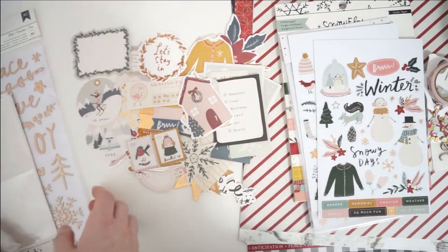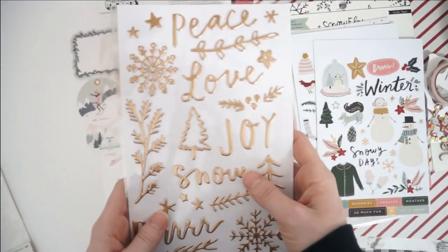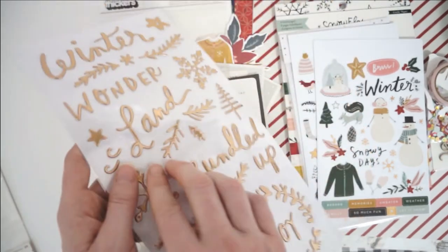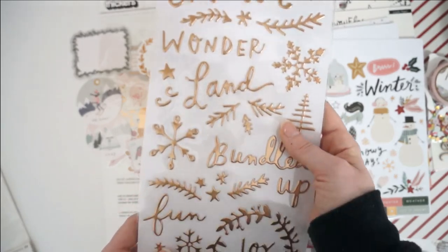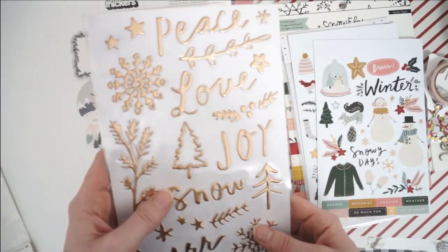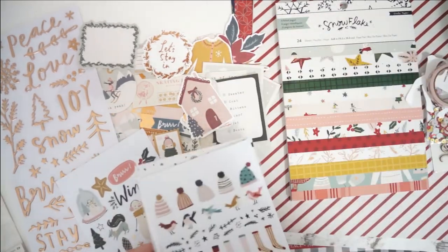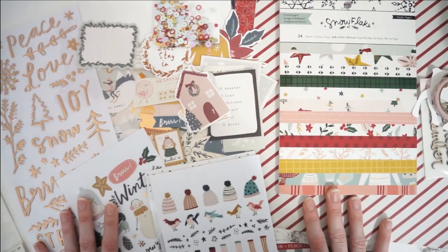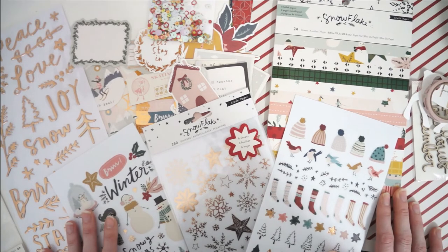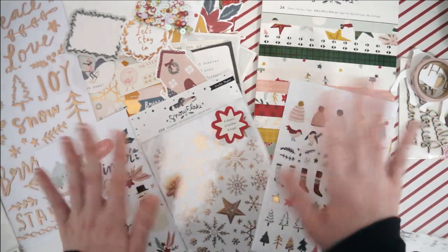Our last ephemera piece is this gorgeous house. Then the very last thing in my kit this month is this gorgeous Thickers pack, also from Snowflake, with gorgeous copper foil — you can see all these beautiful phrases and elements. So pretty. I am absolutely obsessed with this kit — it is jam-packed full of so many beautiful items featuring my favorite collection for winter and Christmas this year. I hope you have enjoyed this look at my December Wild Hair Kids. Make sure you are subscribed if you want to see everything I end up making throughout December with this kit. I'll link Wild Hair Kids down below if you want to grab a kit for yourself. Thank you so much for watching, please like this video, leave me a comment, and I will catch you in the next one. Bye friends, happy December crafting!